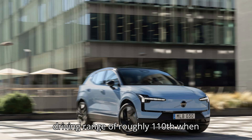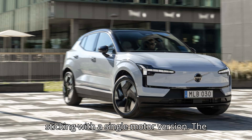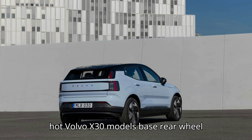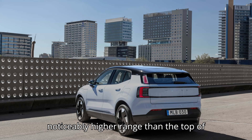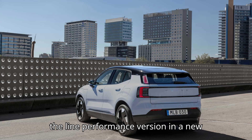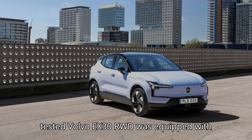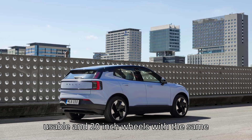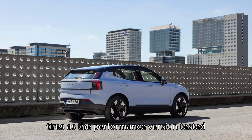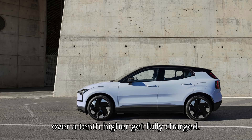Buyers can count on a longer driving range of roughly one-tenth when sticking with a single motor version. The Volvo EX30's base rear-wheel drive version delivered, as expected, a noticeably higher range than the top-of-the-line performance version in a new range test by Bjorn Nyland in Norway. The results are over a tenth higher.